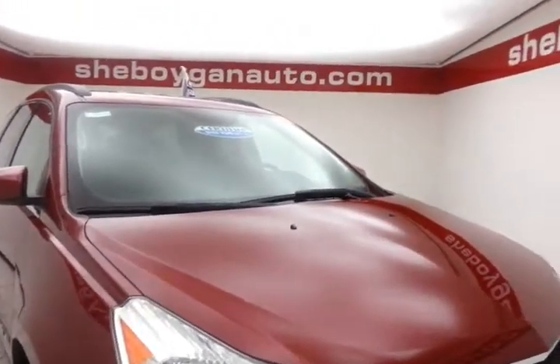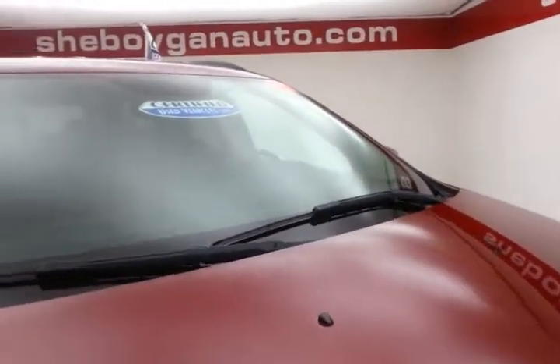It has a clean AutoCheck history report, and we actually sold this Traverse brand new. It's red jewel in color.